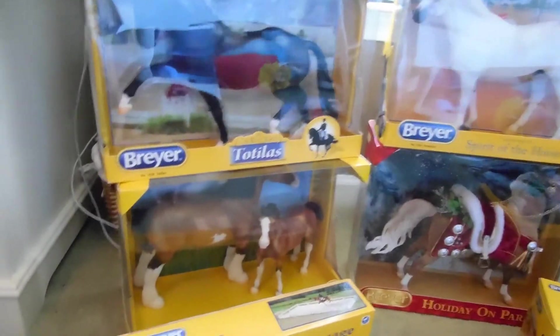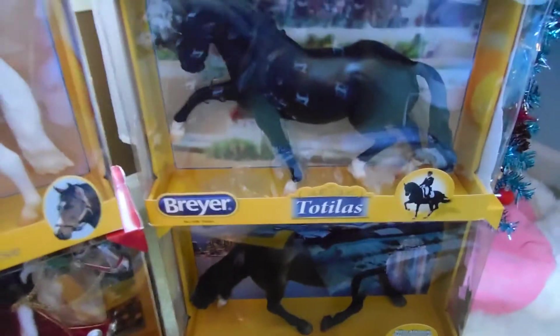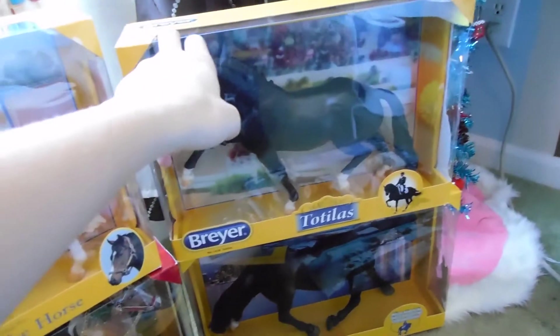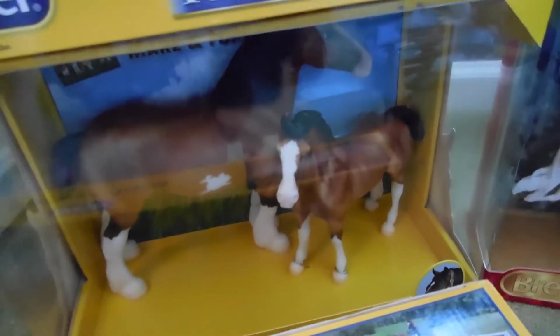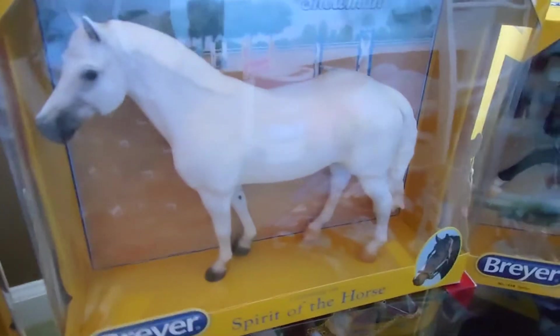My mom accidentally bought two Totilas, so as you can tell there are two — one right here and one right here. We're keeping one but returning the other and getting a different one instead. The other horses I got: I got the Clydesdale Marion full set, which I was really happy about — they're really pretty and cute.